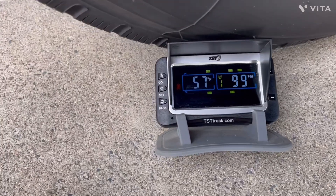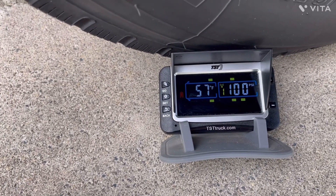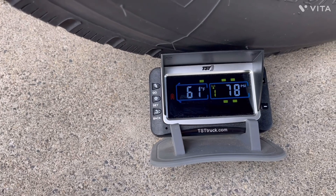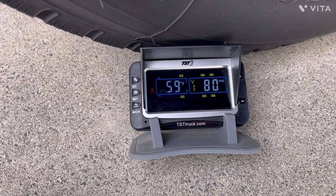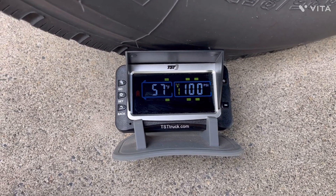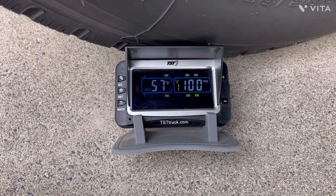There's been some discussion lately, including from one of the TST company reps, stating that the TPMS system cannot detect a catastrophic blowout. I think what the guy is saying is true, and then not true.